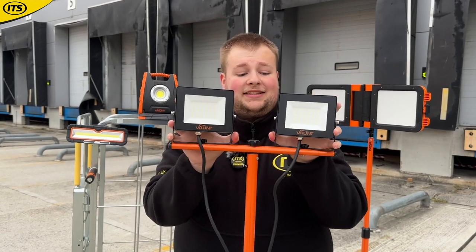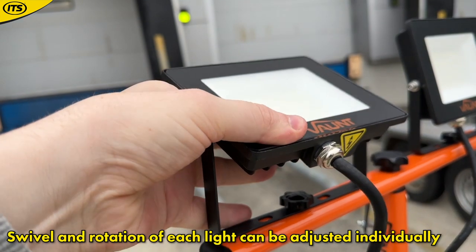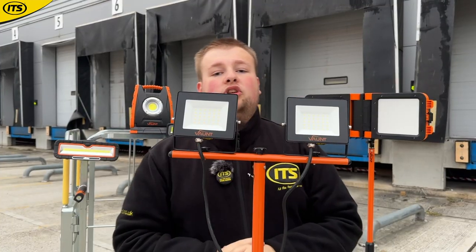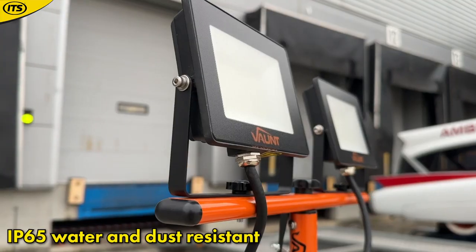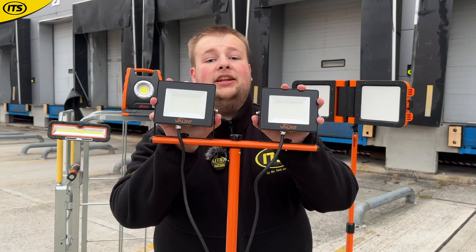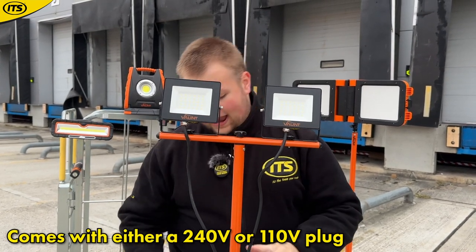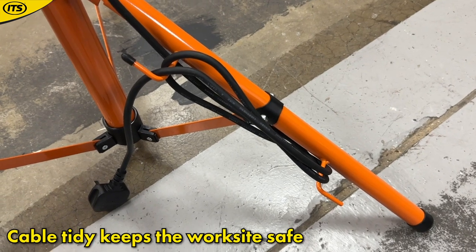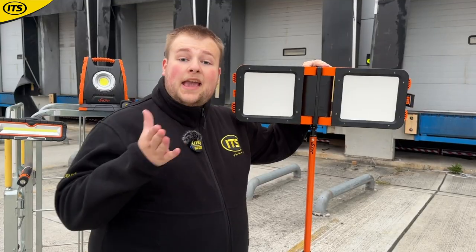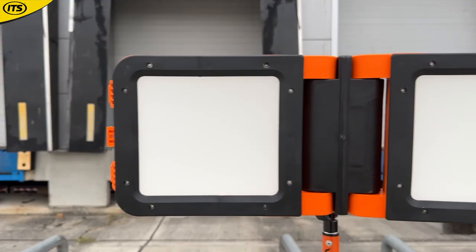You can adjust each light individually on top, adjusting the swivel and the rotation. These are built to last on site, being IP65 water and dustproof. These are corded lights — you can get them with a 240V or 110V plug. The tripod has a nice cable tidy down below which prevents you from tripping over. If you're looking for even more flexibility with your floodlights, you're going to want to check out this impressive cordless folding floodlight.